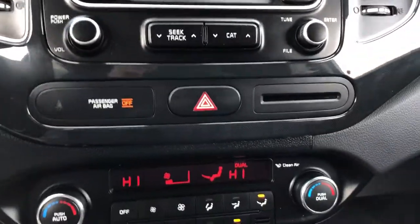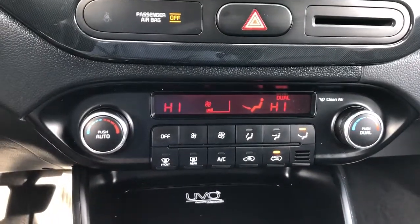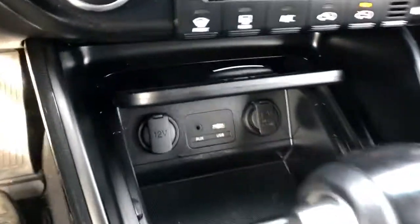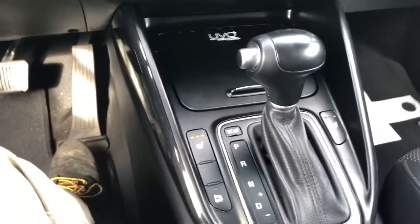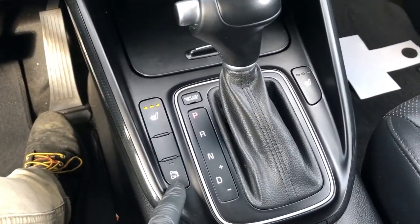Down below that we have our hazards, as well as a credit card holder. Our dual zone climate — you can see it displayed there in degrees Celsius. We also have below our two 12-volt charging ports, auxiliary input and USB, as well as storage. Our gear select stock, heated seats for driver and passenger, as well as our park assist.